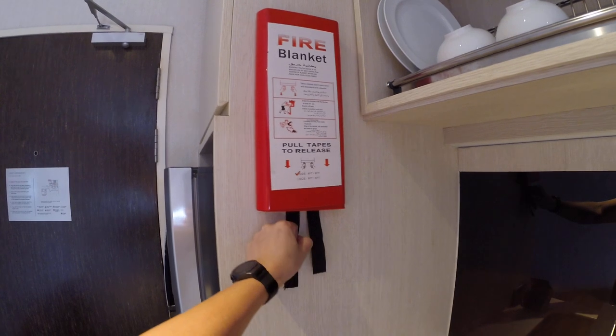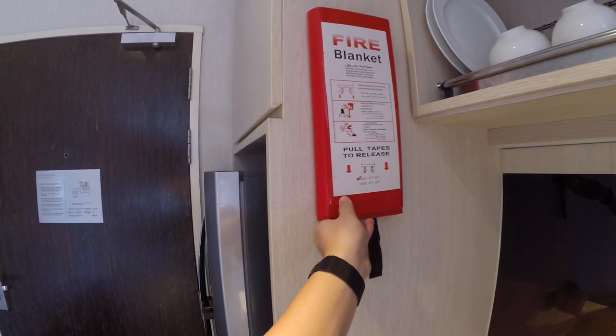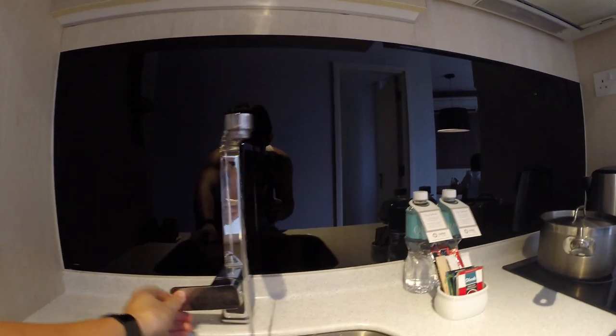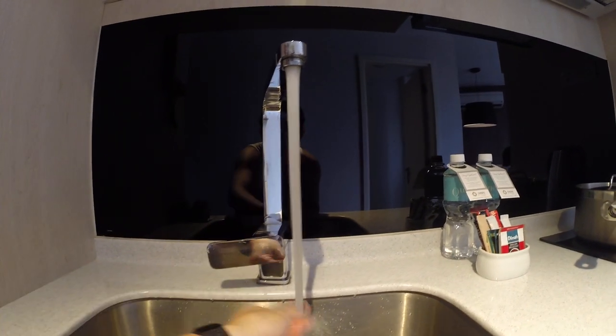Using the bloom system. Fire blanket — just in case you get cold during a fire. It's of course just a joke. Multidirectional hot and cold.